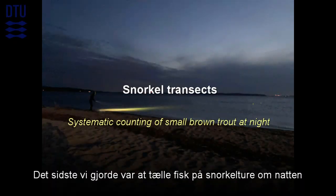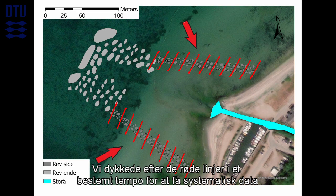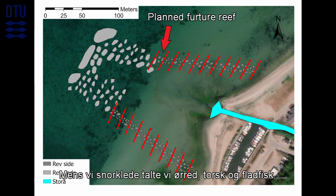The last thing we did was snorkel transects, but we went out after sunset to count the fish underwater. We followed the red lines in a specific pace to systemize the data. Each line represents a line we followed underwater — the lines were 25 meters long and we observed 1 meter to each side of the snorkel transect. During the transect we counted trout, cod and flatfish.